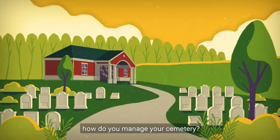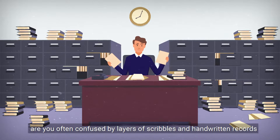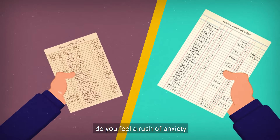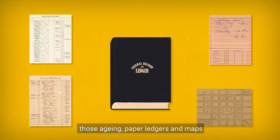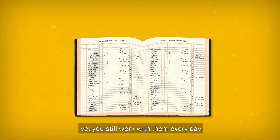How do you manage your cemetery? Is it a slow, tedious process? Are you often confused by layers of scribbles and handwritten records from many cemetery managers ago? Do you feel a rush of anxiety when new clients inquire about available plots? Those aging paper ledgers and maps should now be in a museum, yet you still work with them every day.